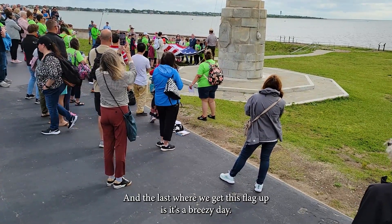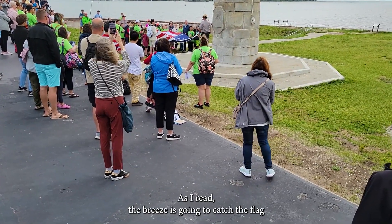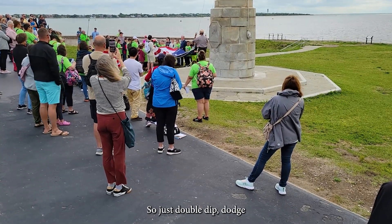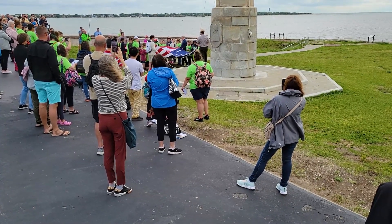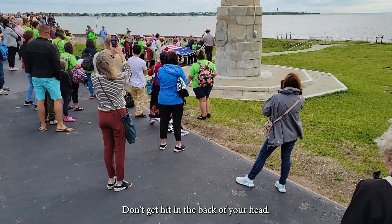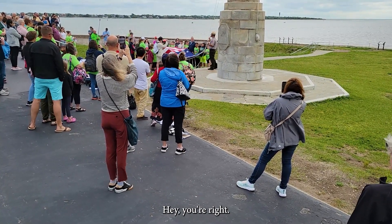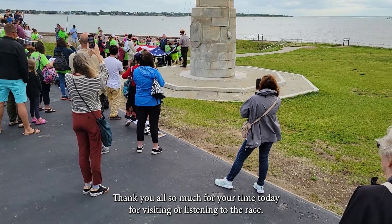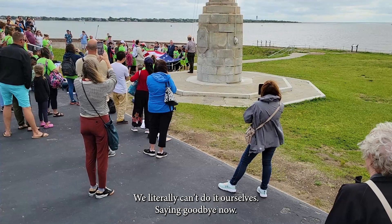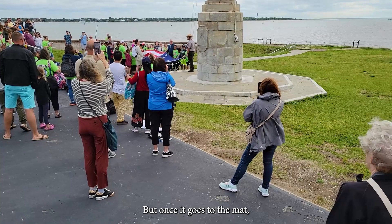The last thing before we get this flag up — it's a breezy day. As I raise the flag, the breeze is going to catch it and it's going to try to slap your faces off. So just duck, dip, dodge, dive — whatever you have to do to avoid the flag; don't get hit in the face. Watch your hats and sunglasses. Are we ready for the raising of the colors? Thank you all so much for your time today, for visiting, for listening to the ranger talk, and for helping us put up the flag — we literally can't do it ourselves.